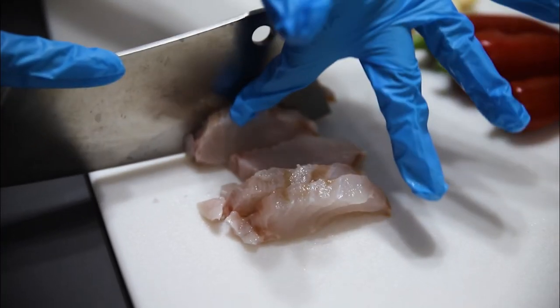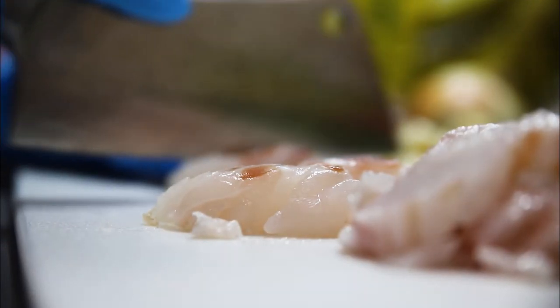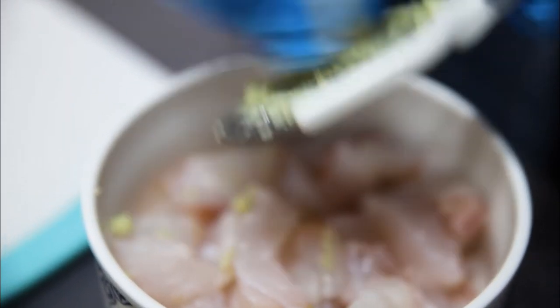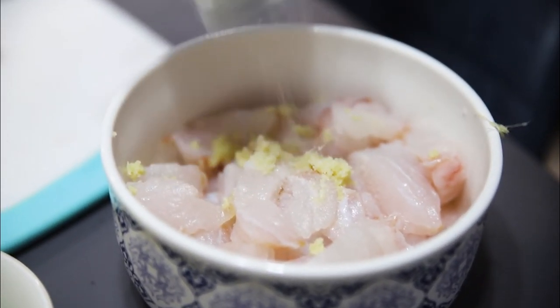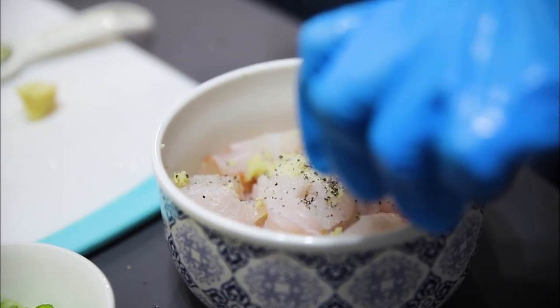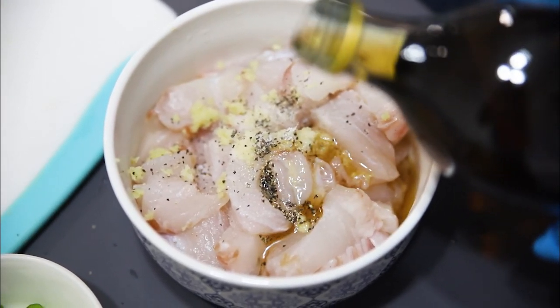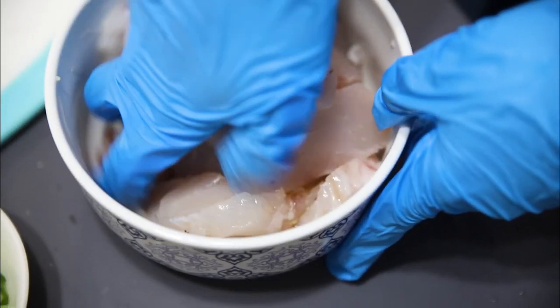First up, we're going to cut the fish into some nice chunks like this. After we chunk up the grouper, we're going to add it into a bowl and add some ginger. Now we're going to add about a teaspoon of salt and a quarter teaspoon of pepper. You want about a tablespoon of the wine. Now we're going to mix it up and let this rest.